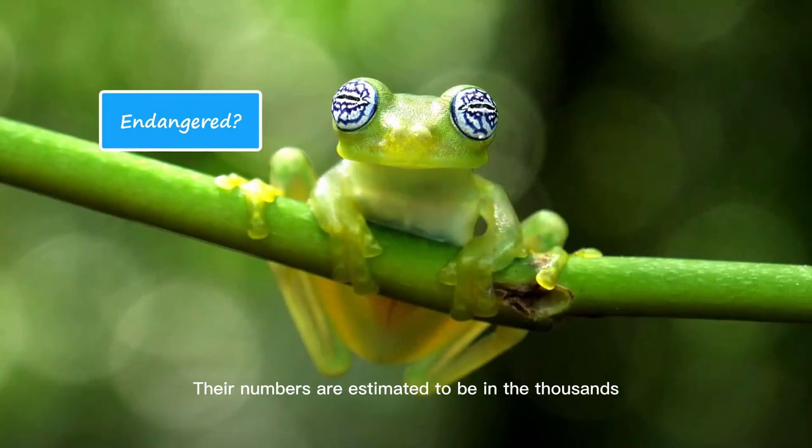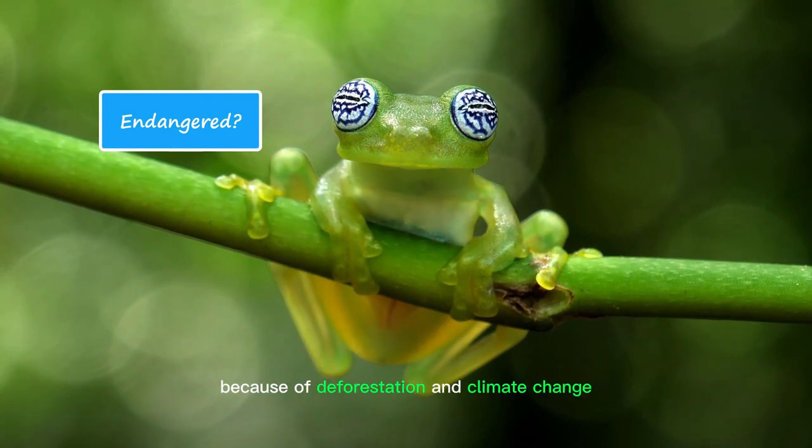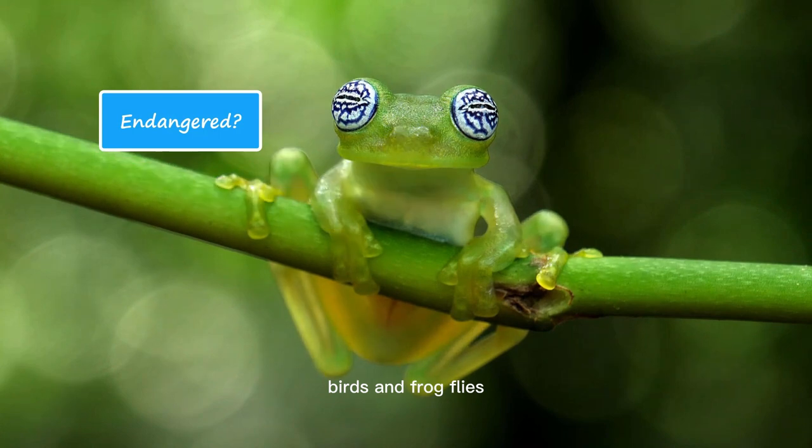Their numbers are estimated to be in the thousands. Their biggest threat is the loss of habitat because of deforestation and climate change. The IUCN has listed many of its species as endangered, vulnerable, and critically endangered. Their main predators are snakes, birds, and frog flies.